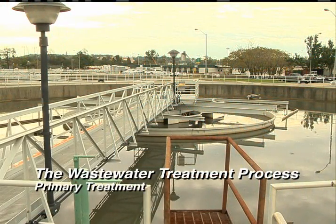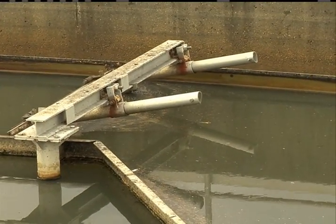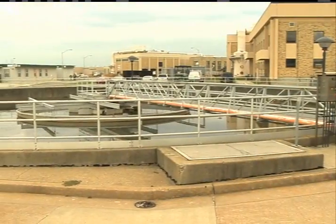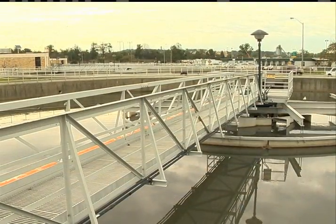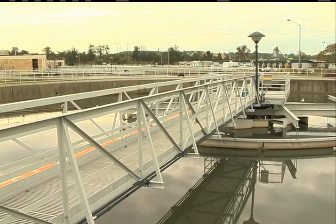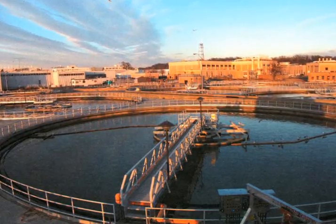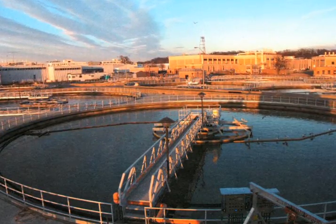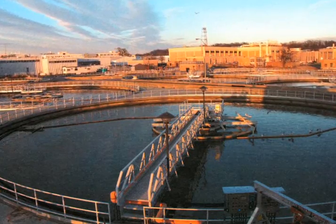Primary treatment is a physical process that separates solids and liquids even more. In cone-shaped tanks, wastewater percolates up through the center of the clarifiers. Sludge settles to the bottom and buoyant solids like oils, grease, and hair float to the surface, creating scum. Rakes rotating at the bottom collect the sludge while skimmers remove the scum.